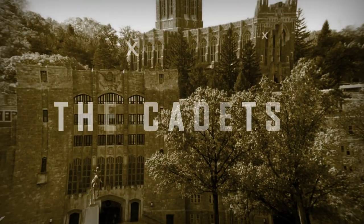Hi, I'm Major Nathan Bastian. I'm an operations research scientist at the Army Cyber Institute at U.S. Military Academy at West Point, as well as an assistant professor in the Department of Systems Engineering, and I'm here at the Naval Health Research Center working with a cadet team.